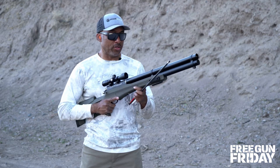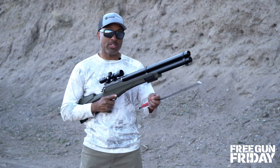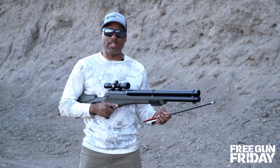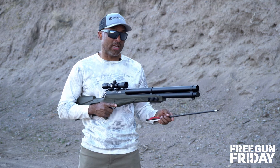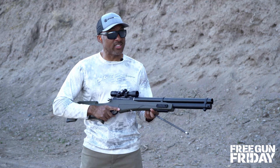This is the Umarex Airsaber, and this thing shoots arrows extremely fast — as fast as a crossbow. So it can be used for hunting in certain spots and in certain spots it can't. That's something you'd have to check on your local laws, but this thing's pretty nasty.